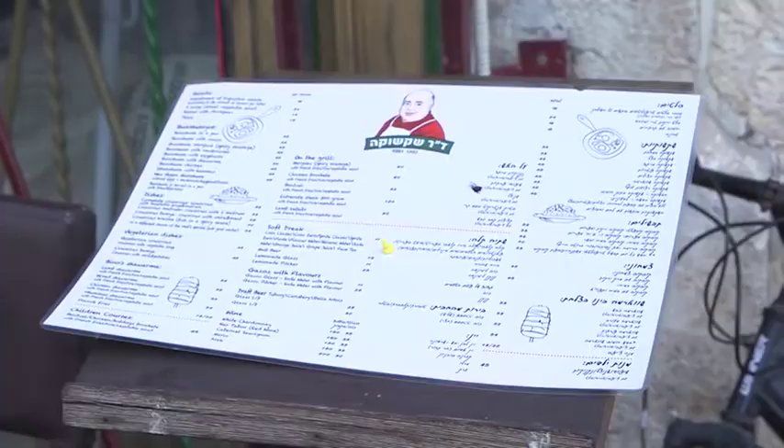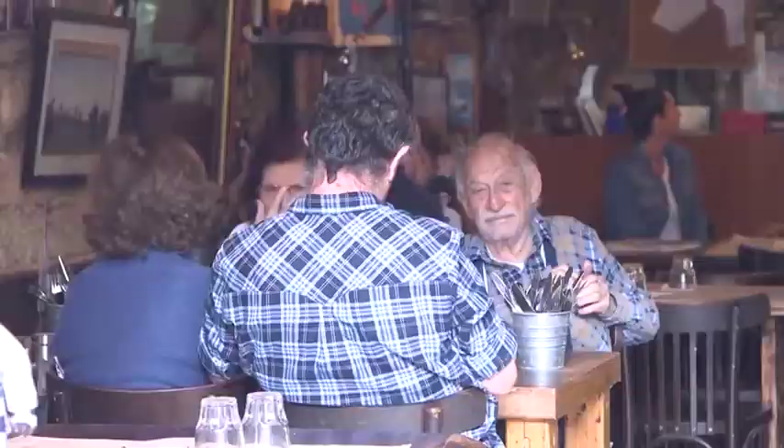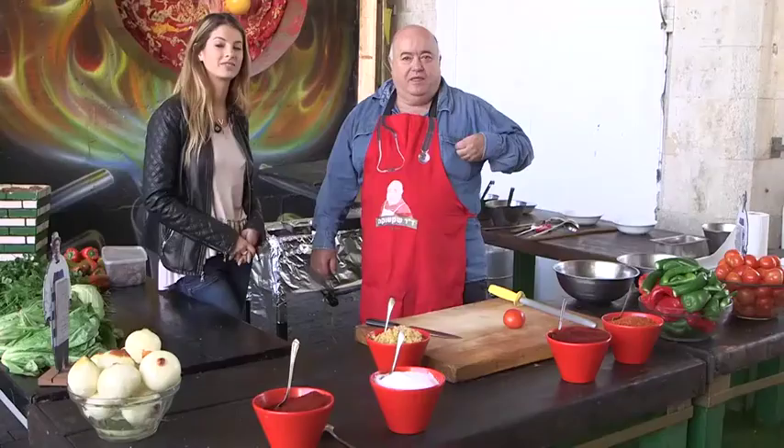Dr. Shakshuka, whose real name is Chef Binah, owns the best Shakshuka restaurant in town. The family-run restaurant is well-known by Israelis from all around the country.